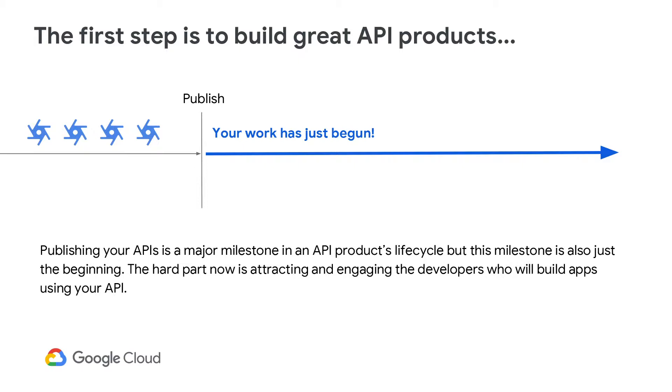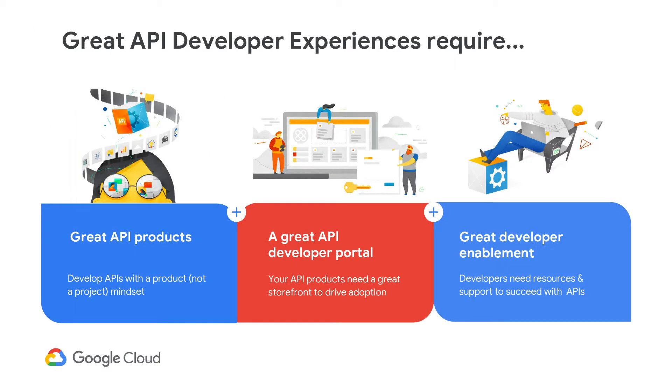The next step is to attract and engage developers to build your applications. Your work has just begun. Some customers think that building a REST-based API and delivering the product to the application developer will do the trick. But how will the developer, who may or may not be closely aligned with the organization, know how to use the API product? This is where the developer portal can provide that great storefront experience in order to drive developer adoption.